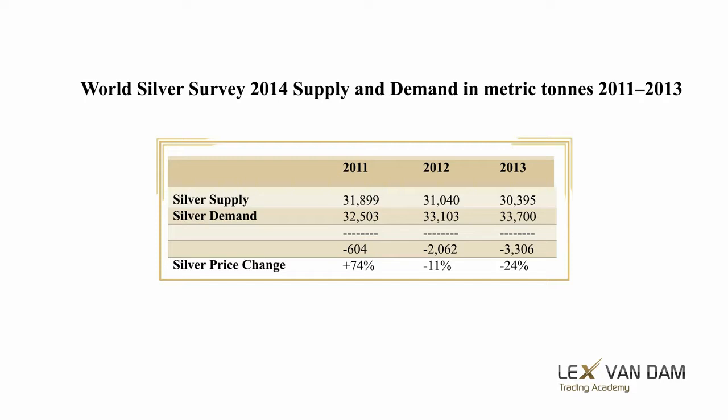Strange as it may seem, there was excess demand every year over this period, but the price went down anyway in two out of three years. The rally in 2011 was clearly so extended that the silver price just had to retrace over the next two years, despite excess demand.